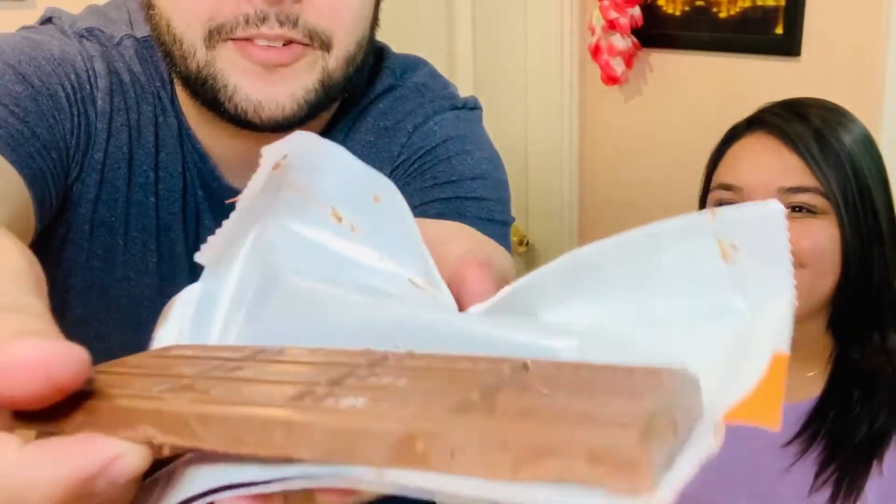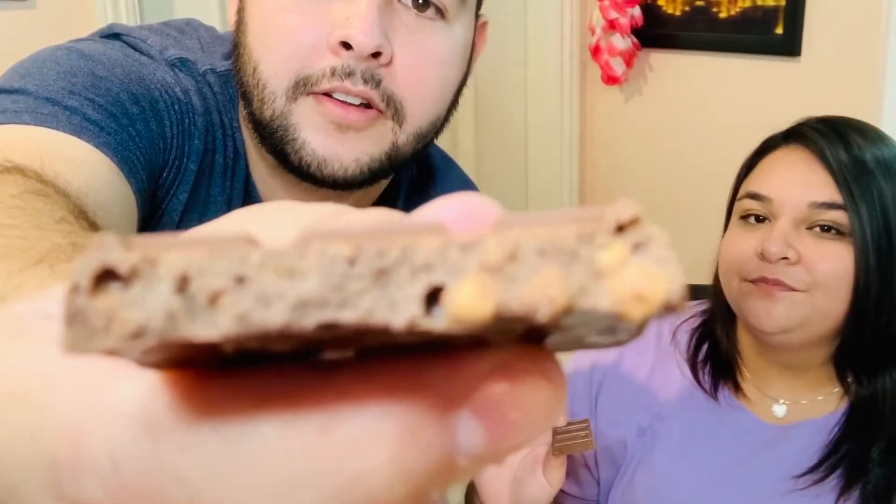After opening, it doesn't look any different — it kind of reminds me of a Crunch bar from the back. You can't really tell, it looks like plain milk chocolate. But there it is inside. Cheers, I'm ready!